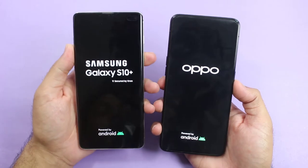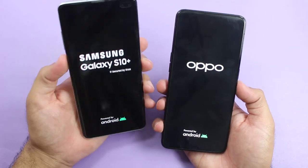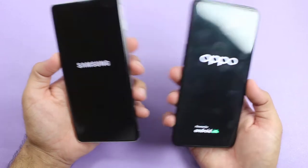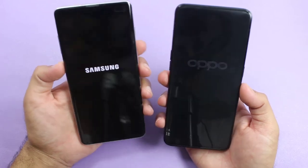Now let's see which one of the smartphones is going to be the winner of the first boot-up test. This one is the Exynos model, while the Oppo Reno 2 has the Snapdragon 730G chipset, and both are the 8GB variant.